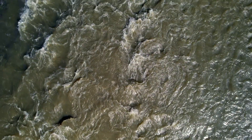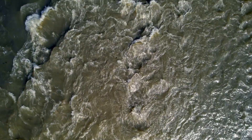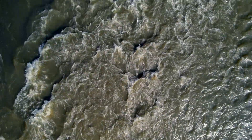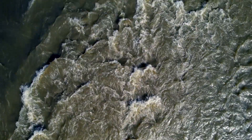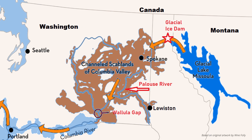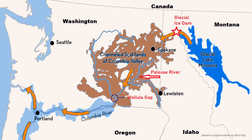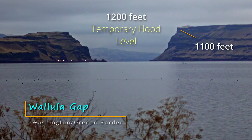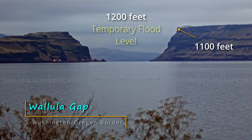A wall of water hundreds of feet thick thundered downstream at 65 miles per hour, with 10 times more water than all the world's rivers today. This massive flood of water, icebergs, and debris shook the ground as it raced westward over 16,000 square miles in present-day Montana, Idaho, Washington, and Oregon to the Pacific Ocean.